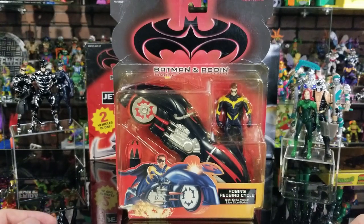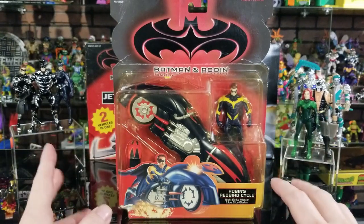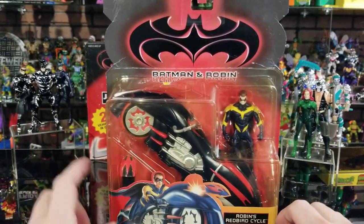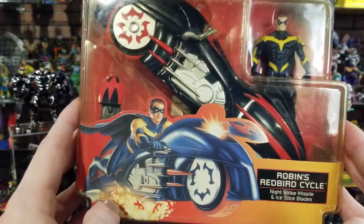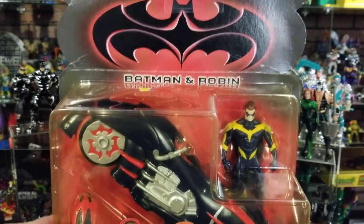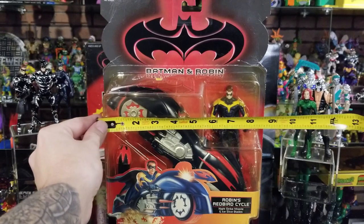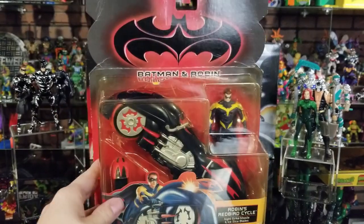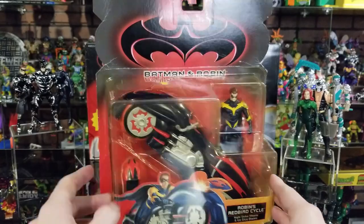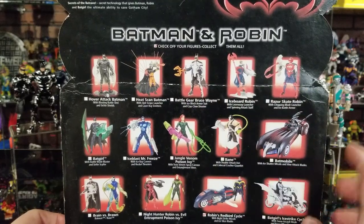Okay, now here's a look at Robin's Redbird Cycle. It actually comes with a figure, though he didn't wear that suit in the movie. The vehicle itself is in the movie — it got destroyed by Mr. Freeze. It comes with a projectile missile that goes in the front. I have this one still in the box and also out of the box from when I played with it as a kid. The box is 9 inches wide by 12 inches tall by 4 inches in depth, so that's how much shelf space you'll need.